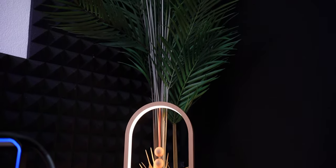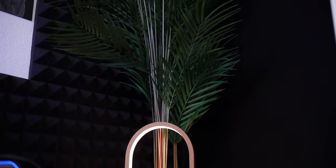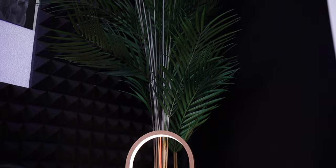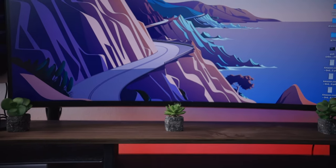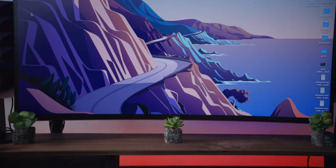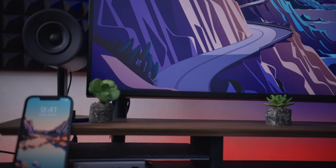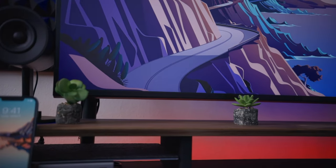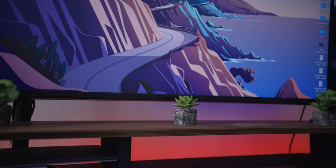Behind that light I have a fake plant in the corner, and you'll also see I've strategically added a few smaller plants around the setup. I really wanted elements of wood, metal, stone, and greenery so that even though the environment is very tech-oriented, you still get a sense of nature while you're in it — and I think my setup achieves this really well.